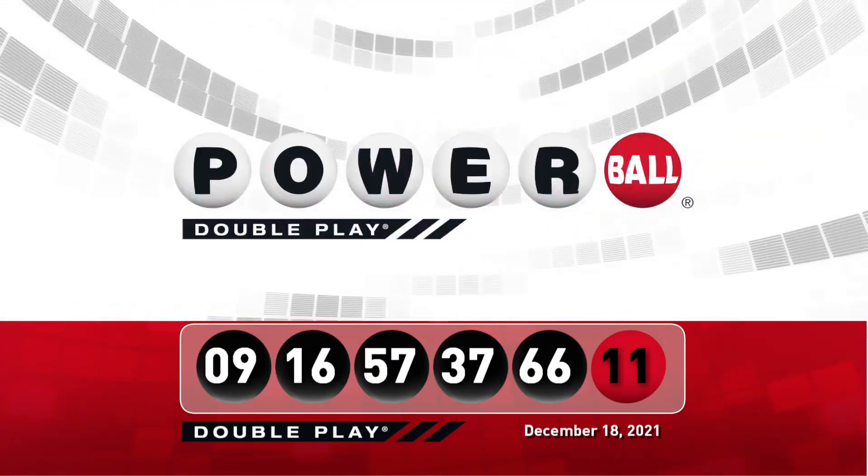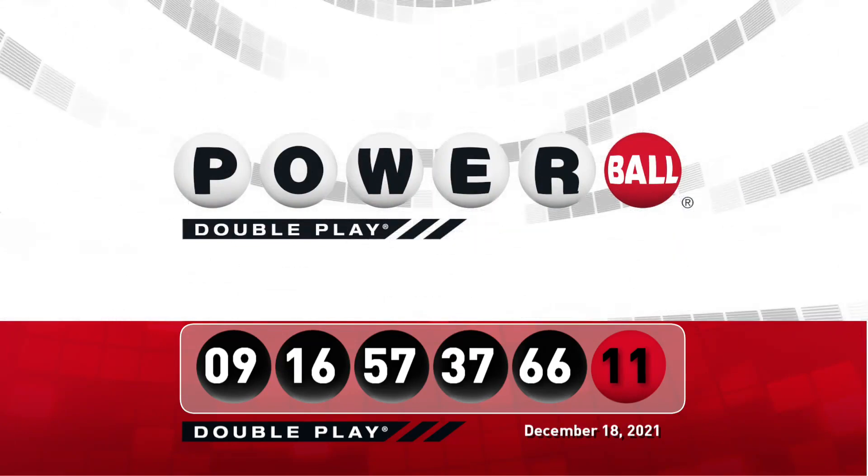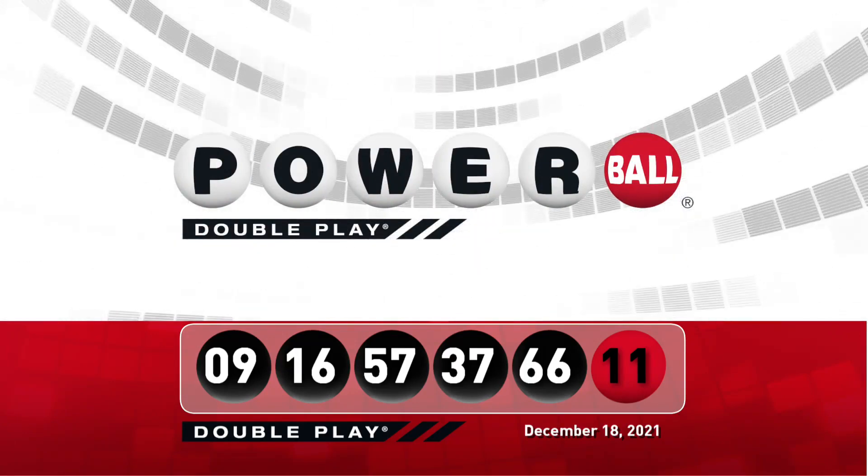Let's take another look at tonight's winning DoublePlay numbers. Don't forget, there are 9 ways to win with DoublePlay. We'll see you back here Monday night right after the Powerball drawing.